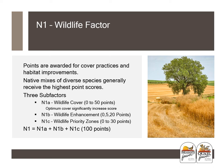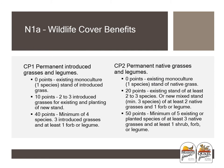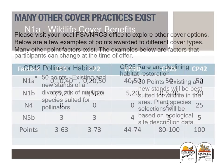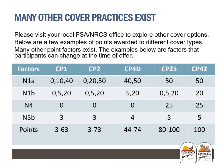For CP25 Rare and Declining Habitat Restoration, keep in mind that all species must be native to the site according to ecological site description data. Consult your local and state NRCS Rare and Declining Habitat design procedures for the number of species required, species suggestions, and species composition. For the CP42 Pollinator Practice, follow your local and state design procedures and planning sheets for species composition and requirements. This chart covers the range of possible points for different cover types — consult NRCS and FSA for additional descriptions.